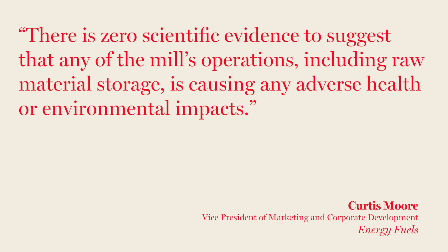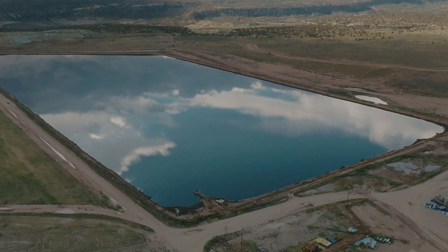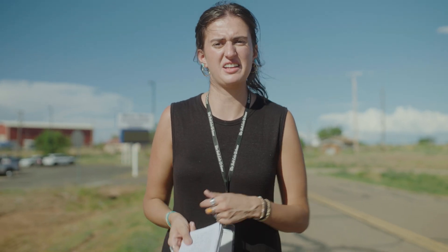Energy Fuels says there is no set length for how long ore can stay on the ore pad and believes concerns related to the piles are unfounded. The company also monitors air and groundwater at the mill site. "There is zero scientific evidence to suggest that any of the mill's operations, including raw material storage, is causing any adverse health or environmental impacts," said Curtis Moore, a spokesperson for Energy Fuels. After Energy Fuels processes uranium, it stores the waste on site in containment ponds. The mill has processed radioactive material from around the world, leading the Grand Canyon Trust to call it the world's radioactive waste dump. Environmentalists and White Mesa residents fear that the waste threatens local water supplies, air quality, and public health, and have raised concerns about the lining of waste containment ponds.